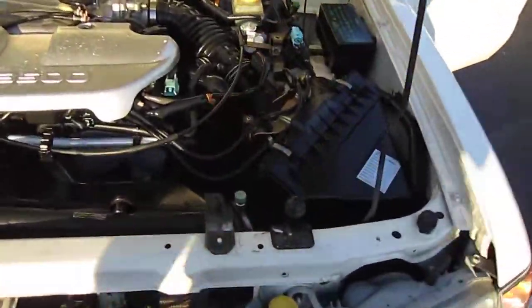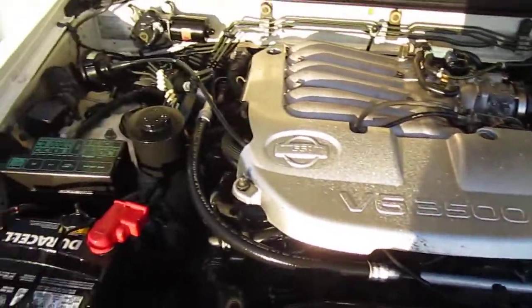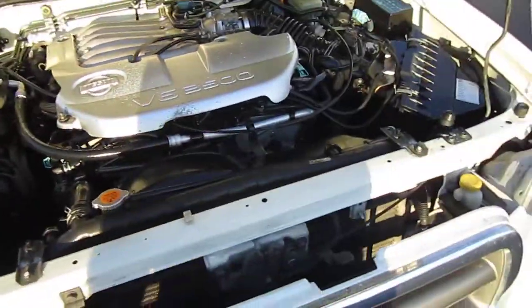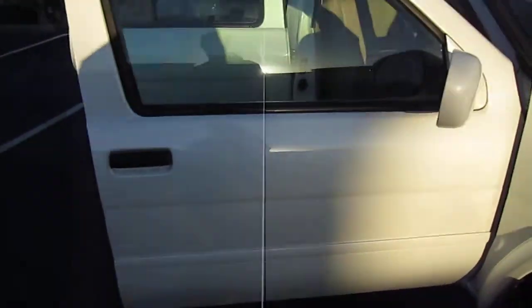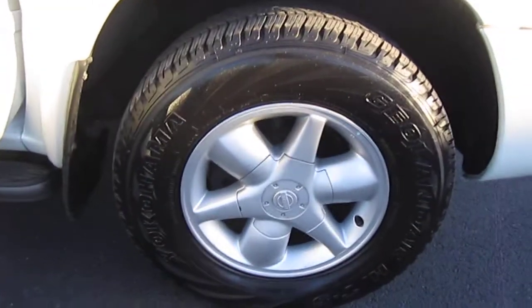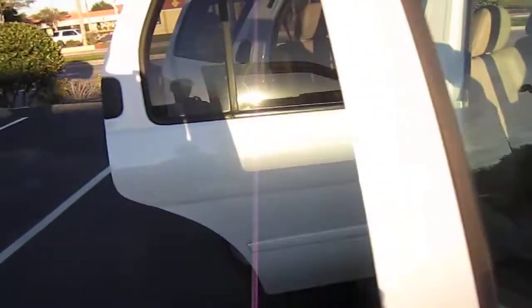Clean and clear headlights, fog lights down below, all powered by a very, very powerful 3.5 V6 Nissan engine — similar to what you would find in the 350Z, Nissan Maxima, and Nissan Altima.